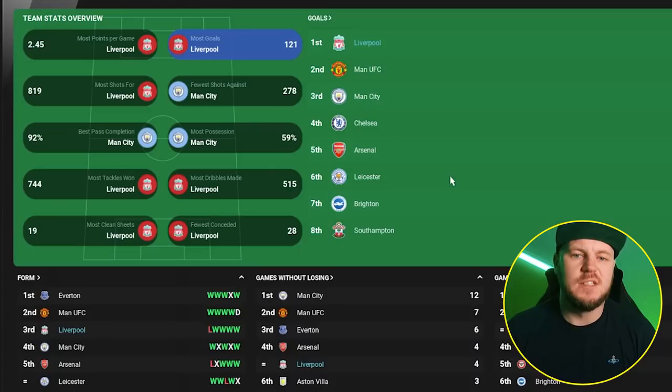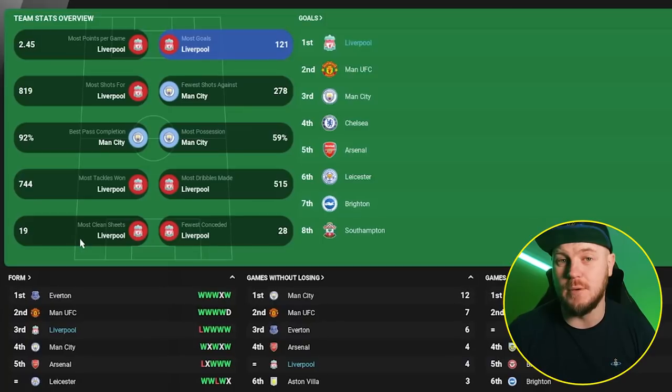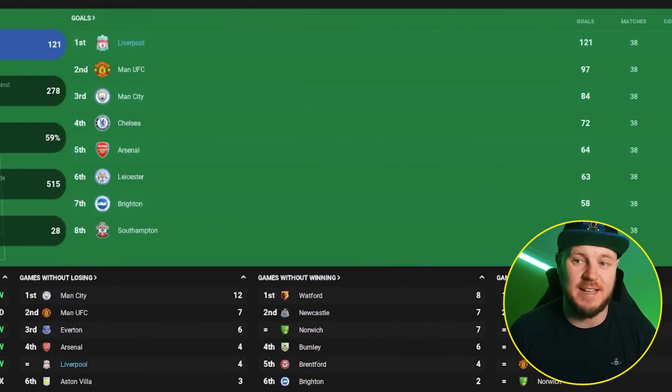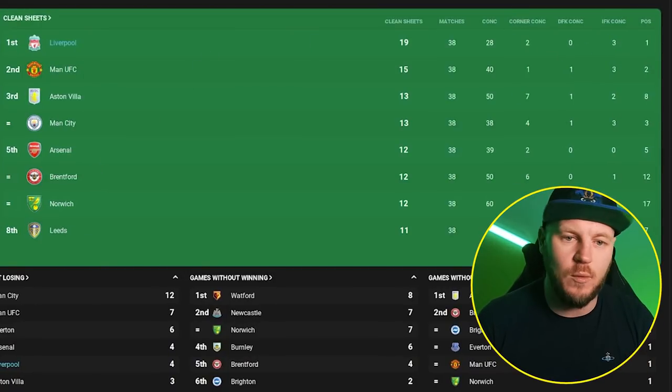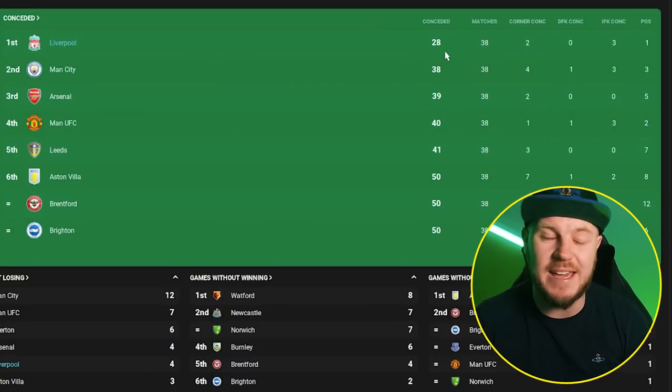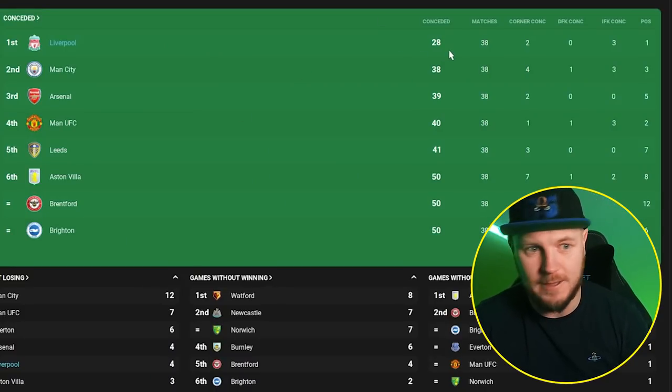Looking at the Premier League itself and the other teams he's won stuff with: statistically, Liverpool are top four in goals, most shots, most tackles, most dribbles, fewest conceded, and most clean sheets. Not only are they the best going forward, but also the best defensively. 121 goals were scored, with 19 clean sheets — a 50% clean sheet record, which is mental. They only conceded 28 goals in 38 games — a very good ratio.